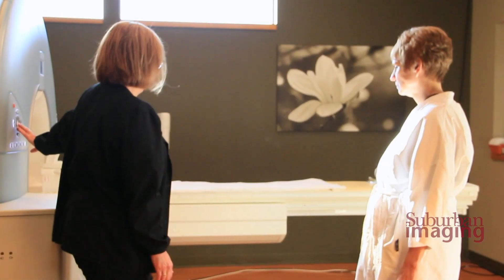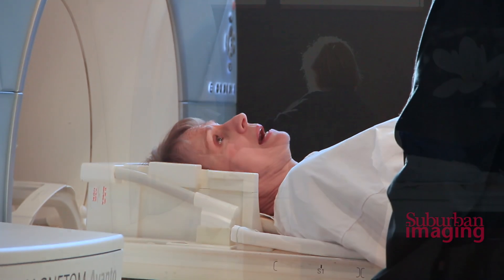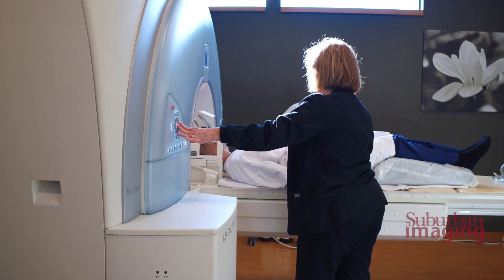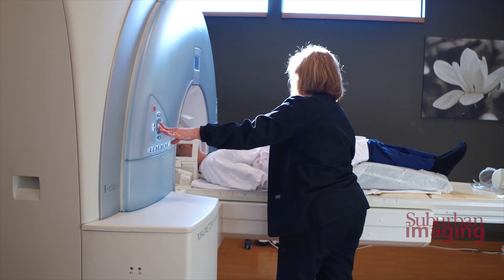There is no radiation compared to a CT or an x-ray. There is a strong magnetic field, so every patient will fill out a screening form. That screening form will be looked over by the MR technologist, and they'll interview each patient to make absolutely sure they're safe to go into the MRI environment.